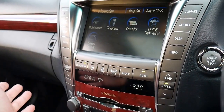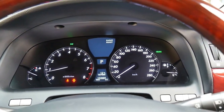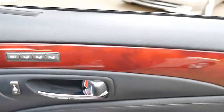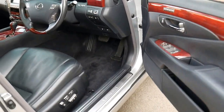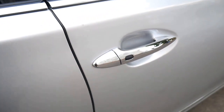You've got dual zone climate control, radar cruise control, directional headlights, memory electric seats, heated steering wheel, along with all the other standard features as you would expect from a Lexus, including soft closed doors.